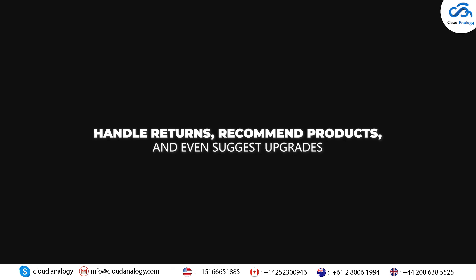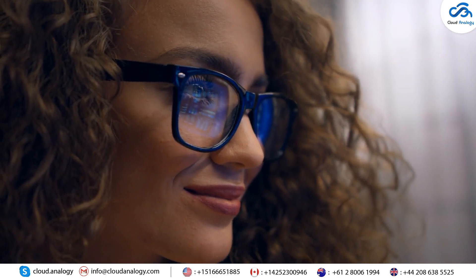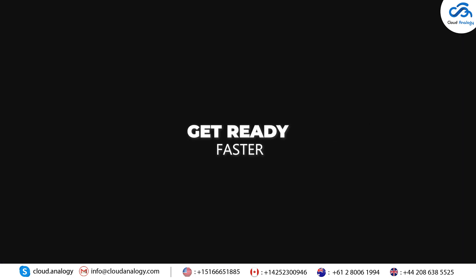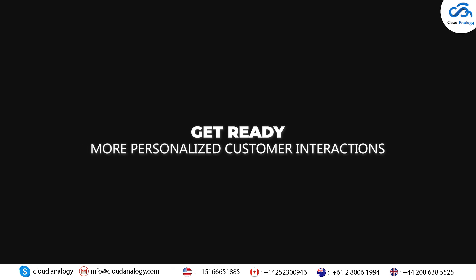Currently in pilot and launching later this year, Einstein Service Agent is easy to set up and integrate. Get ready for faster, smarter, and more personalized customer interactions with this cutting-edge tool.